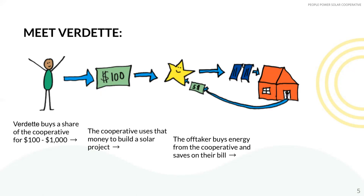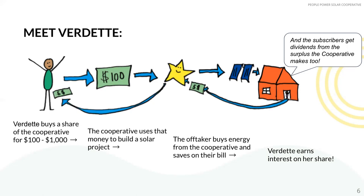This part looks very similar to a power purchase agreement offered by big solar companies. What's different, though, is that People Power pays an annual interest back to Verdet and other member owners, offering them a slice of the bill savings that the solar project has created — all thanks to the Cooperative Corporation Securities Law.